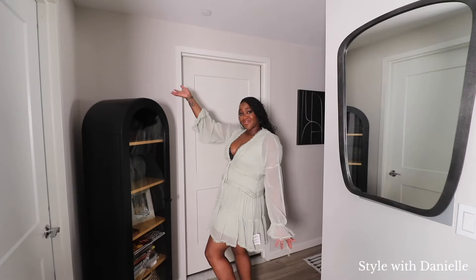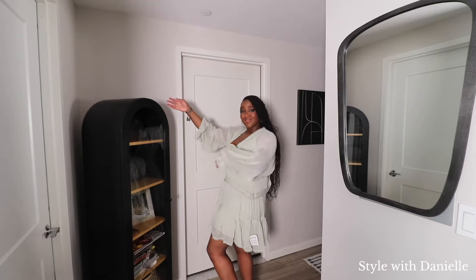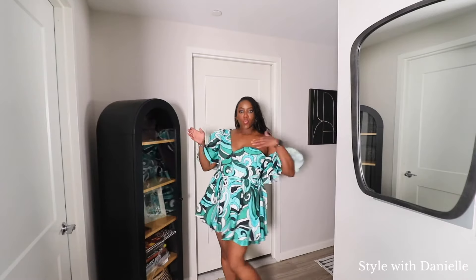Everyone has a set of colors that look like they were made for them, but everyone also has a set of colors that make them look sick and like they don't even want to be bothered. For comparison, this is how you look when you wear a color that's probably not your best, and then this is how you can look when you're wearing your color.